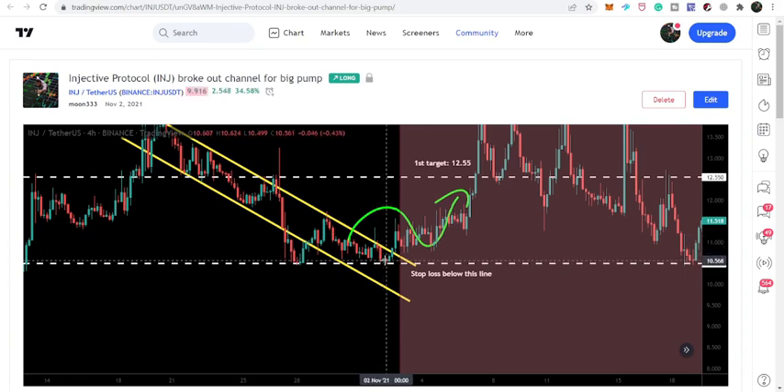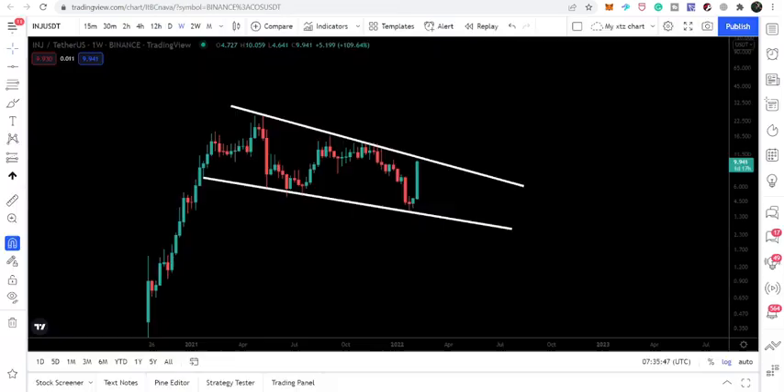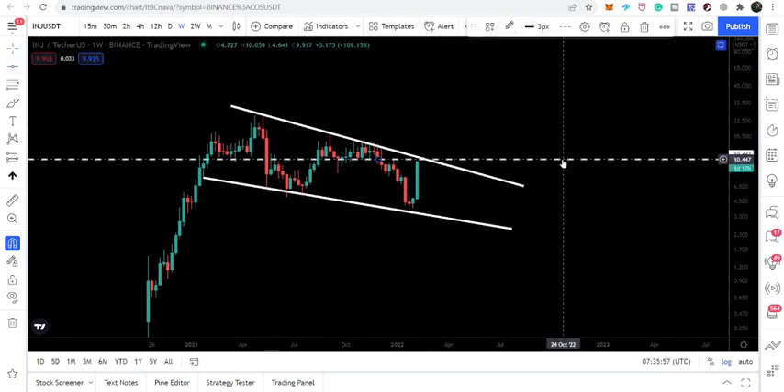The price got bounced by this support, did not hit the support of the channel, and moved up from here. This support is really very important. Right now we can see the price line is moving towards the resistance of a very big falling wedge pattern.